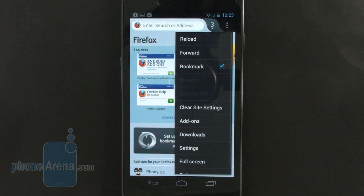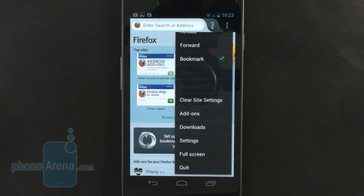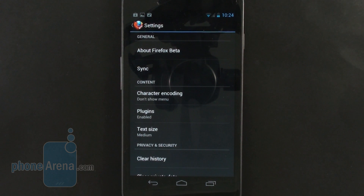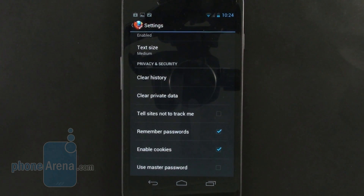Another important aspect of Firefox for Android I'd like to mention before getting into the browsing experience itself is that these guys have worked a lot on privacy. You get the option to tell sites not to track you, which is the Do Not Track feature — a very important one if you care about privacy and security while on the web.